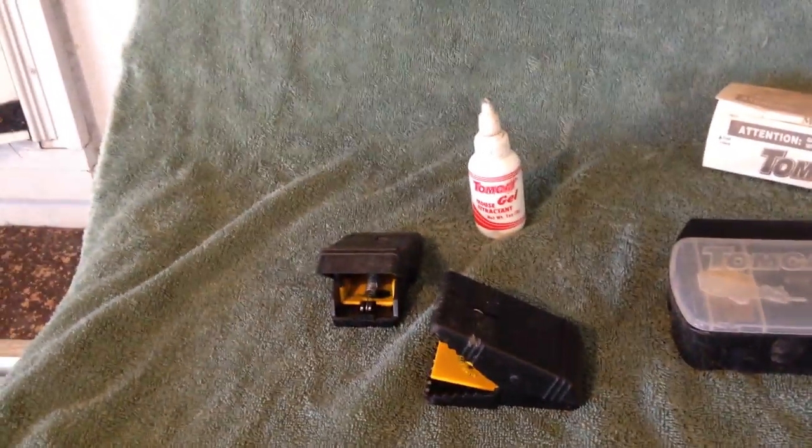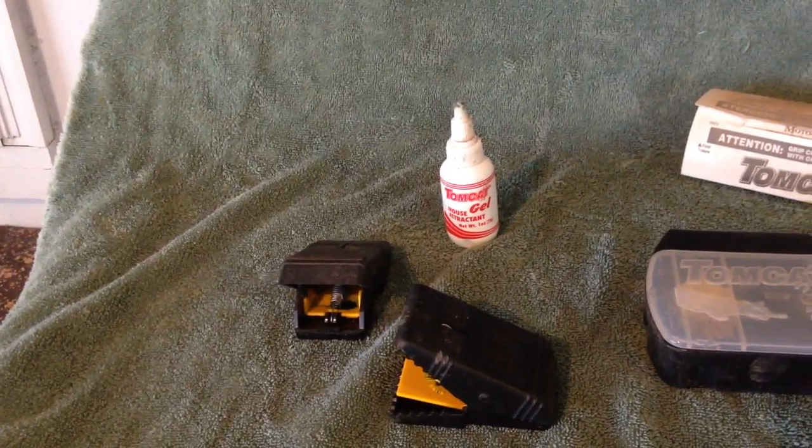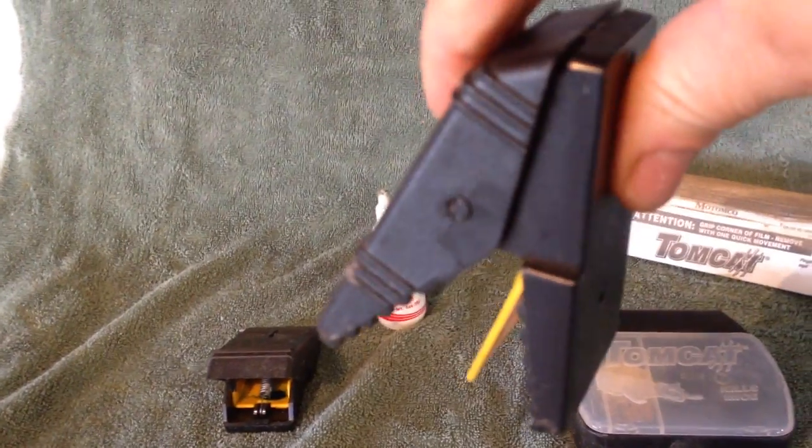I just leave all this in my chicken coop so I'm ready to go. If I catch a mouse, I can easily dump it out — there's no prying it out or anything. I just hold it over the trash and open it, the mouse falls out. Even I can handle that.